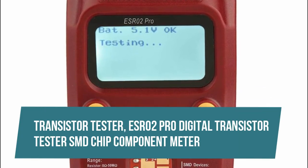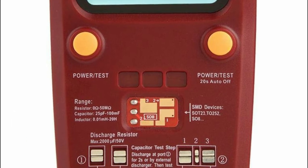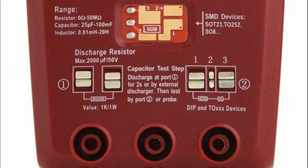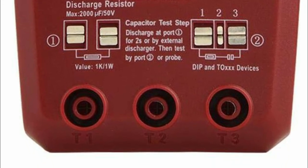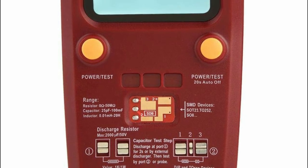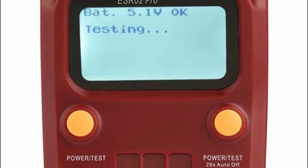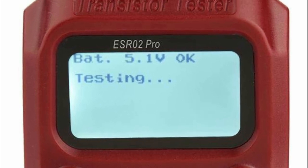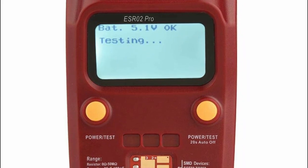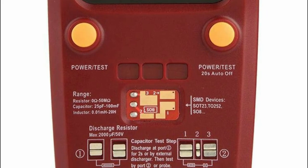Transistor Tester: ESR02 Pro Digital Transistor Tester SMD Chip Component Meter. Automatic detection of components such as NPN, PNP bipolar transistors, N-channel and P-channel MOSFET, diodes including double diodes, thyristors, transistors, resistors and capacitors, etc. Can detect transistor emitter forward bias voltage, MOSFET protection diode and amplification factor reference. Automatically test the pin elements and display them on the LCD, large LCD display with backlight function for easy reading.